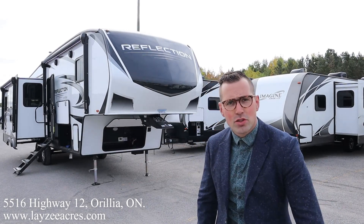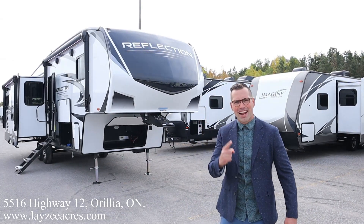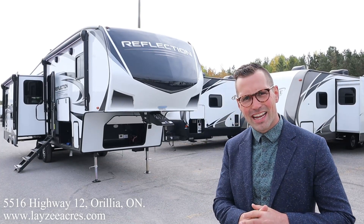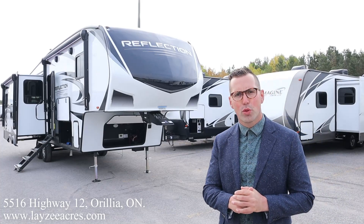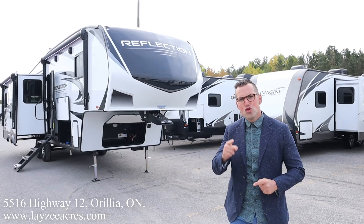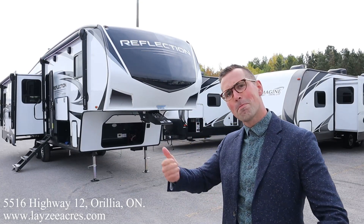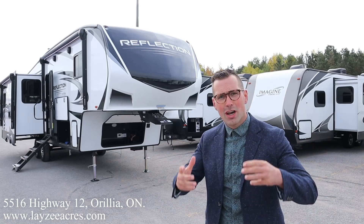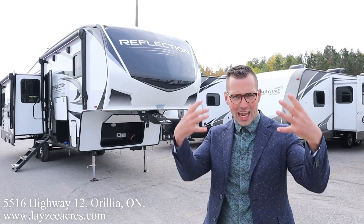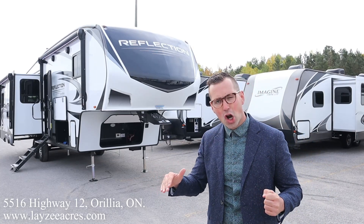Hey folks, I'm Josh from Lazy Acres. Thank you for tuning in - we are saving the world here one trail at a time. Today I've got a fresh one for you: it's a 2022 Grand Design Reflection, model number 303RLS, weighs 10,000 pounds. We got some brand new updates - it's got a 165-watt panel on the roof, 50-amp charge controller, and a huge upgraded 16 cubic foot 12-volt fridge with stainless steel finish. We also got rid of the carpet.